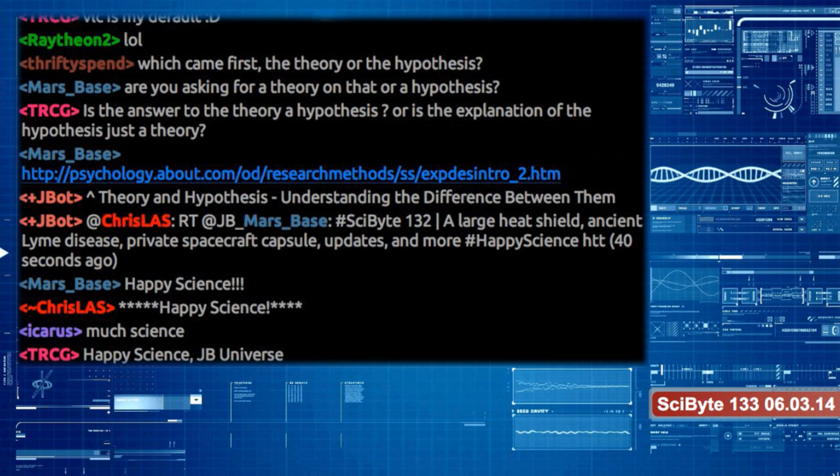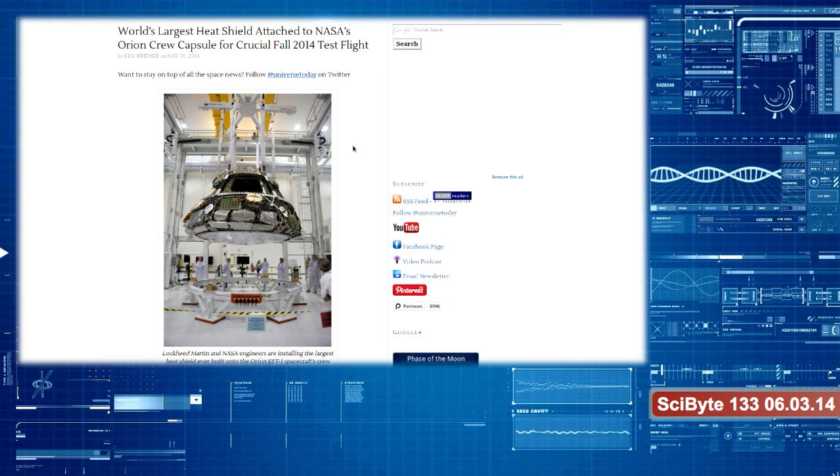Technicians at the Kennedy Space Center in Florida have attached the world's largest heat shield to a prototype version of NASA's Orion crew capsule. This is NASA's new version of sending people into space — not doing it like the shuttle, but more like a capsule on top of a Delta IV rocket. More like an Apollo-type style — going back old school. Except these new rockets can go like 15 times higher than the space station, which means further than humans have gone in 40 years.